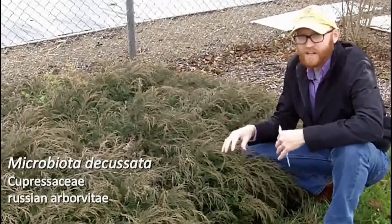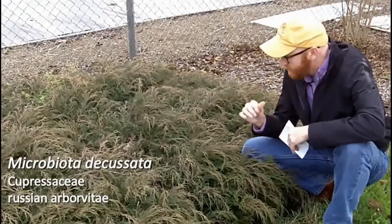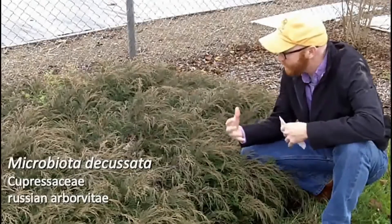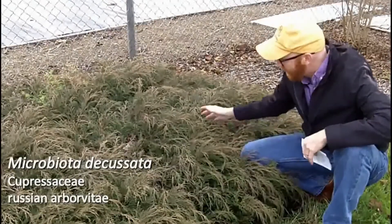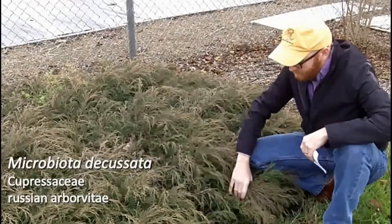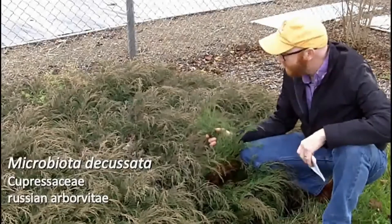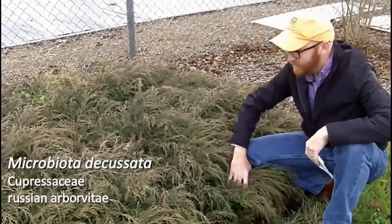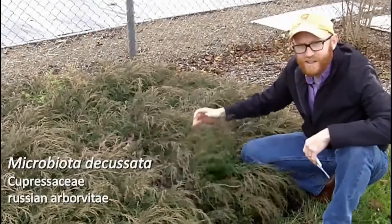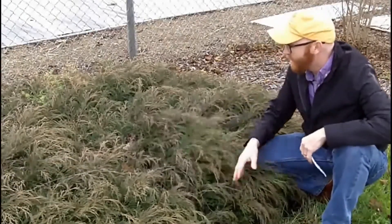It may ostensibly look a lot like Juniperus horizontalis or some other juniper, but this is Microbiota decussata. This is actually one of my favorites — it's a really subtle conifer. Its texture to me is really unlike anything else. The Russian arborvitae or Siberian cypress — none of those names are really quite accurate — but it has the most feathery texture of any of the low-growing prostrate conifers.